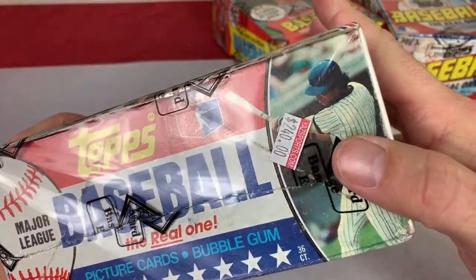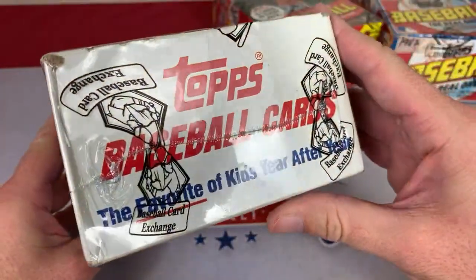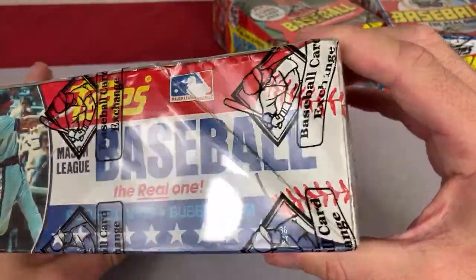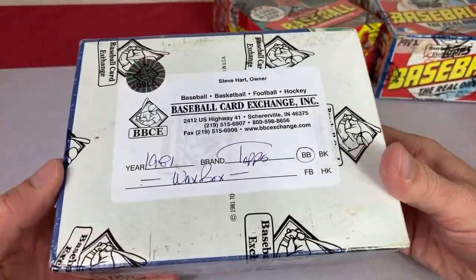Back whenever this was purchased, it was purchased for $240. Boxes of 1981 Topps are now listed on eBay for $1,000 — usually around $750 to $1,000 recently sold. They've just been going up and up in price because of the value of PSA 10s and how the market has gone over the past year.